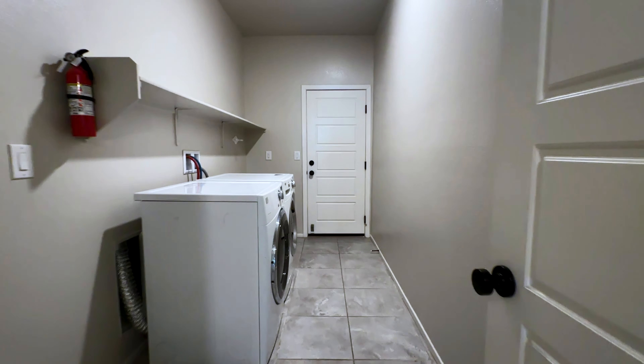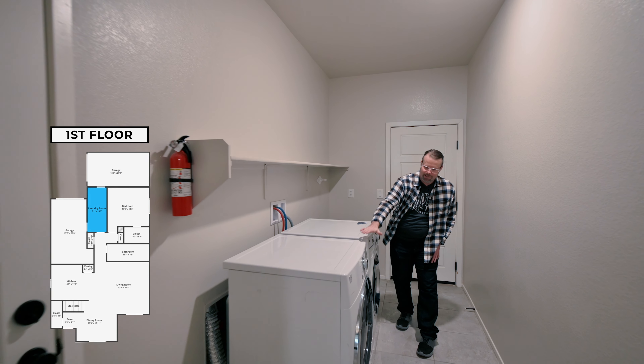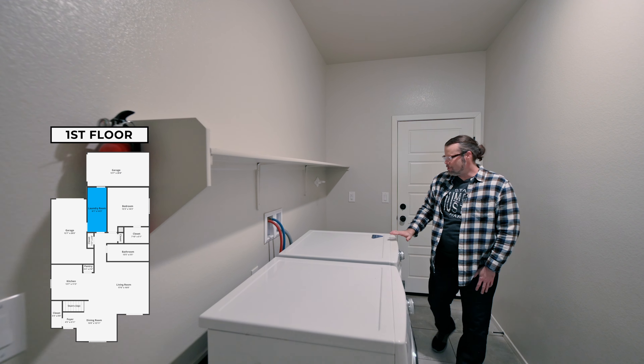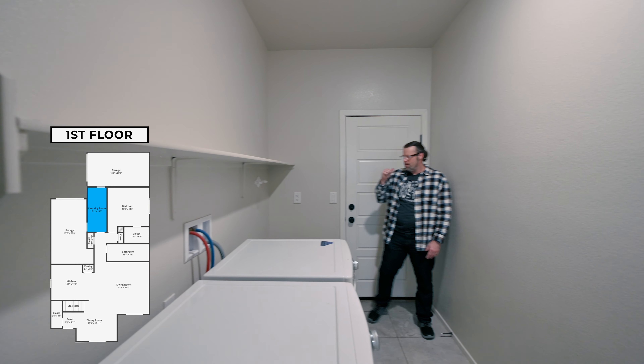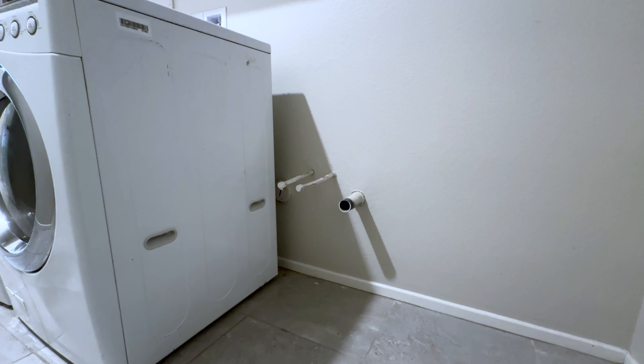Also on the first floor, we have a laundry area with a nice shelving unit up top. The appliances do come with it — washer and dryer included. And over here you'll also see that we are pre-plumbed for a mud sink, if you would like to have one.